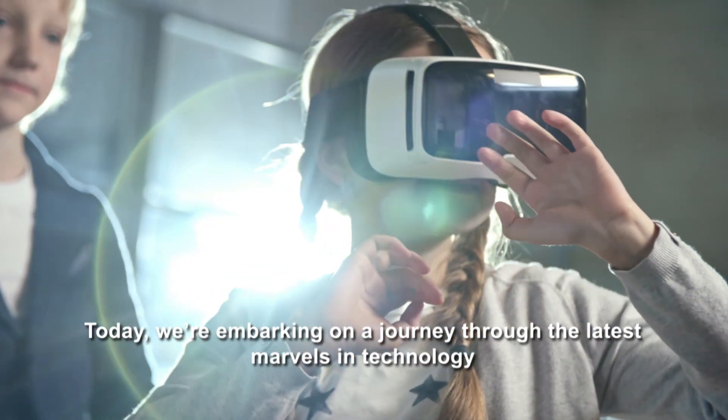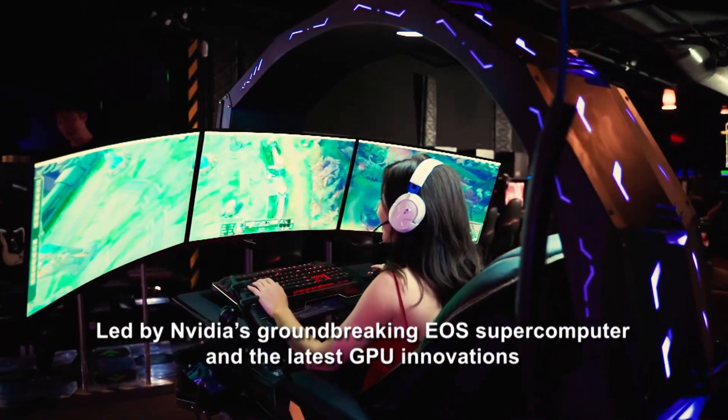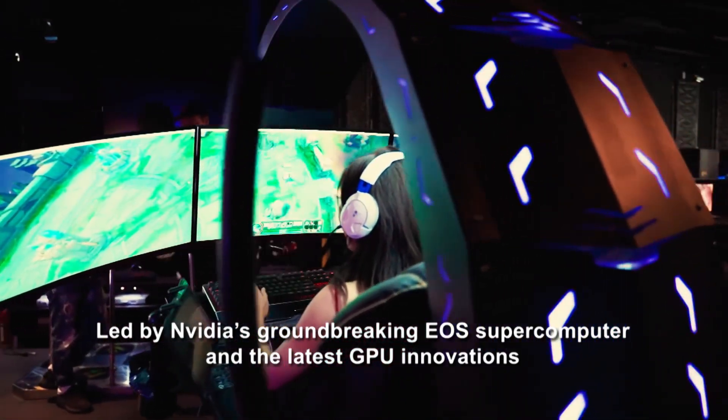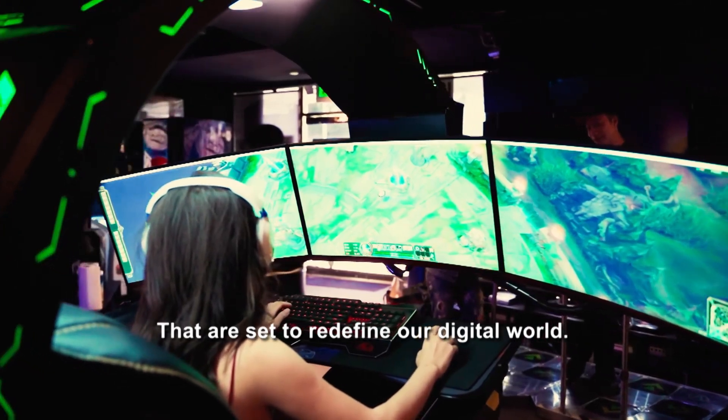Today, we're embarking on a journey through the latest marvels in technology, led by NVIDIA's groundbreaking EOS supercomputer and the latest GPU innovations that are set to redefine our digital world.